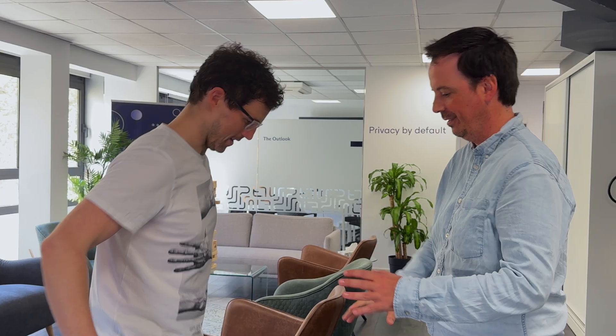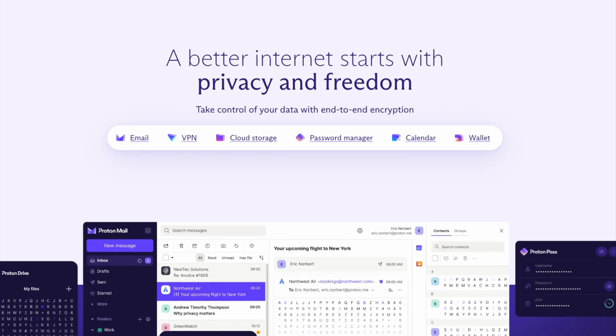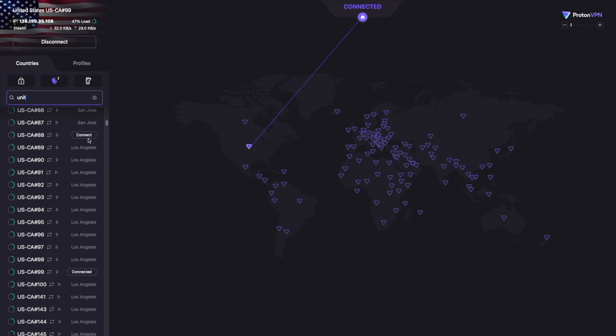Welcome to our Proton Wallet guide. I'm going to show you all the bells, whistles, and the secret handshake to get in the door. Cancel the handshake. Proton is already trusted by millions of people for their encrypted email and online privacy needs, and we brought that same level of security to Proton Wallet.